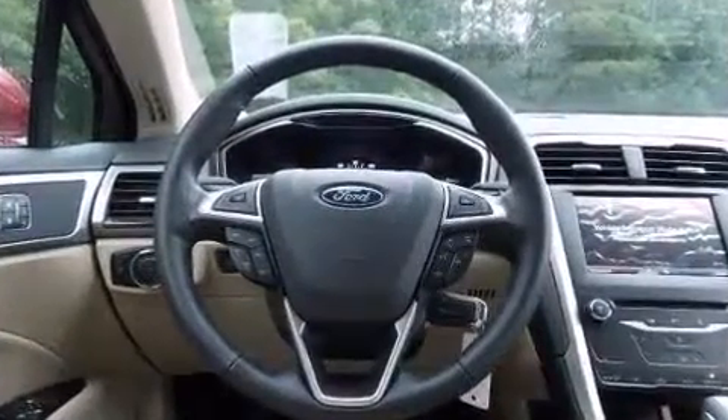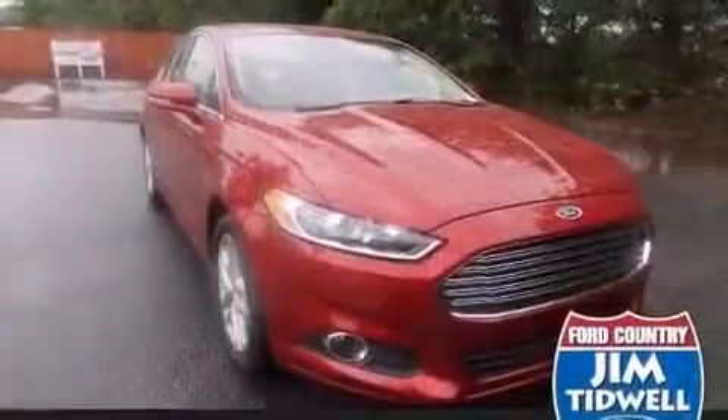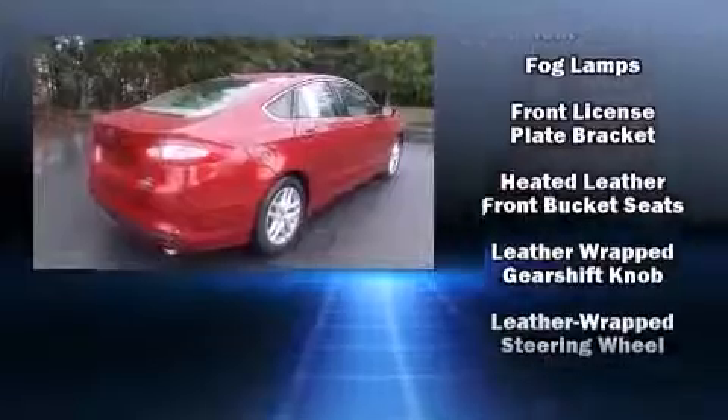Ford ensures the safety and security of its passengers with equipment such as dual front impact airbags with occupant sensing airbag, head curtain airbags, traction control, brake assist, a security system, and four-wheel disc brakes with ABS.